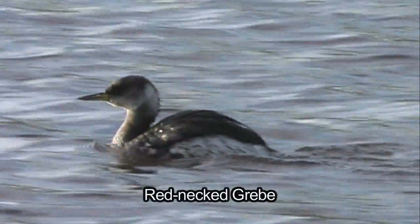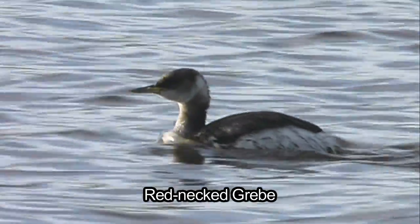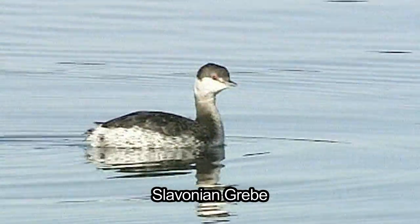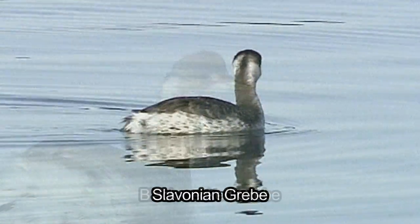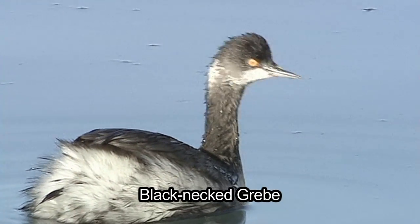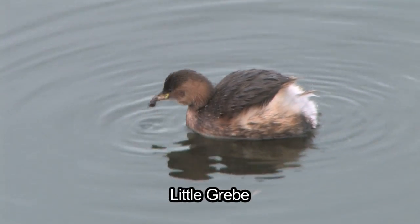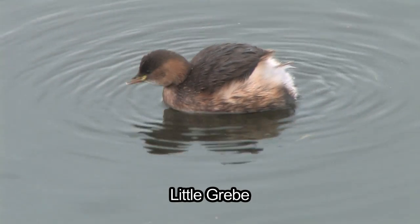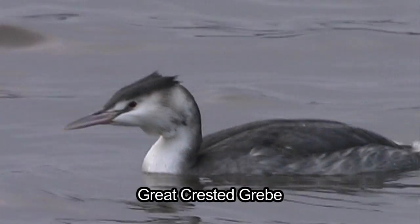There are five regularly occurring grebes, all of which are relatively straightforward to identify whilst in breeding plumage, but in winter all show variations on black, grey and white patterning and this can cause confusion. The key to identifying winter grebes lies with their size, structure and pattern, with the two extremes in size and structure being by far the two most familiar species: the small stocky little grebe or dabchick and the large elegant great crested grebe.